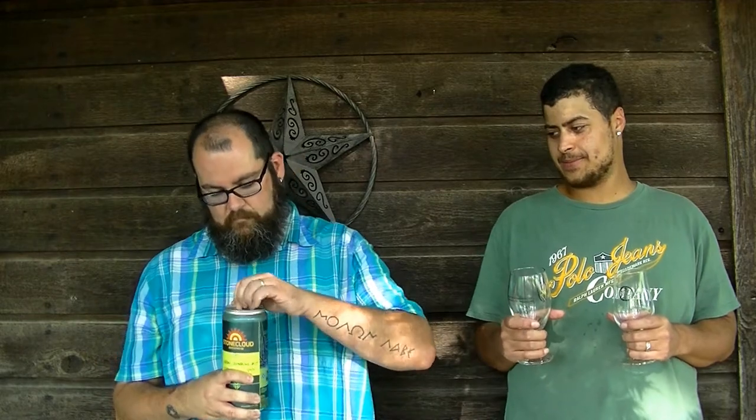Hold my glass real quick. These are usually hard to open — they make these extra stout, they make the caps... there we go. Alright, so when I went to Stone Cloud Brewing's grand opening, they had a few crowlers in the fridge for sale. This one is the Neon Sunshine, it's a Belgian white — candle in 714, the day they actually opened.